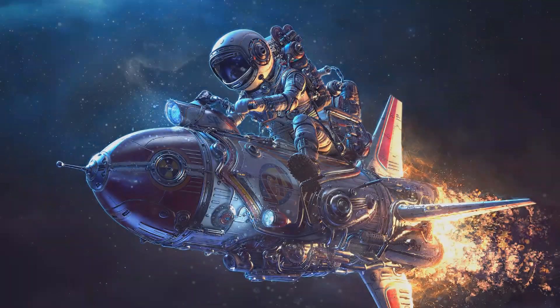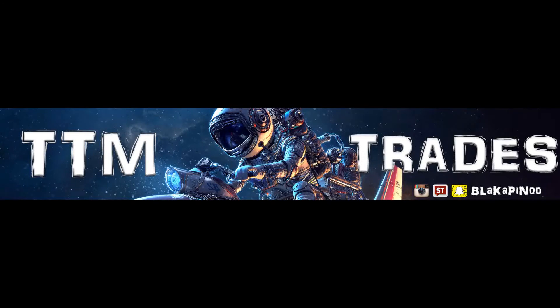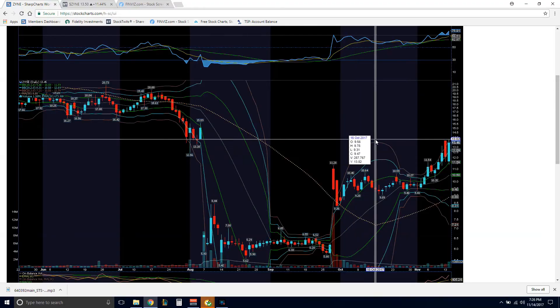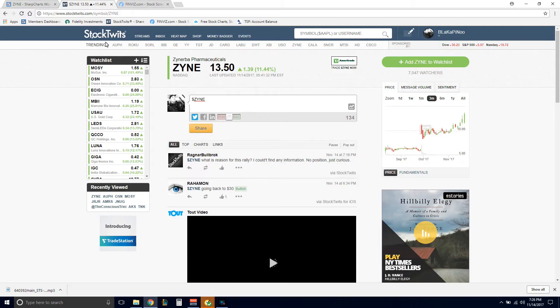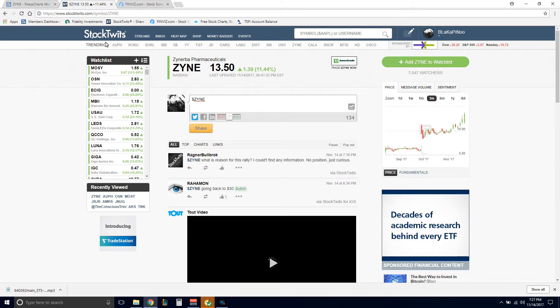3, 2, 1, 0, and liftoff — Americans return to space as Discovery clears the tower. Welcome to TTM Trades. Today we're going to be talking about ticker ZYNE, Zynurba Pharmaceuticals.